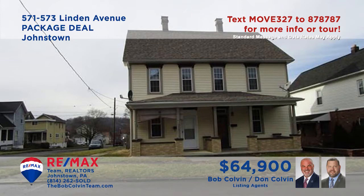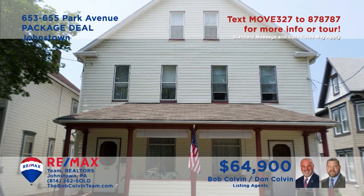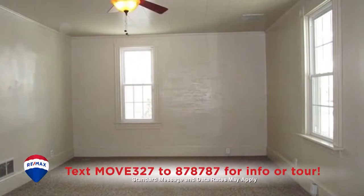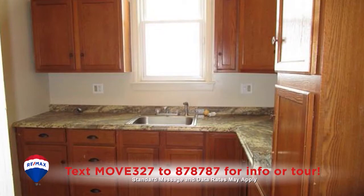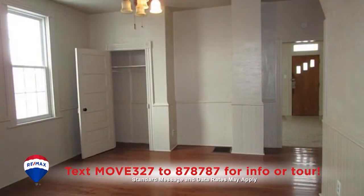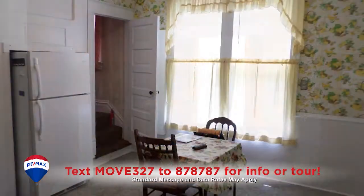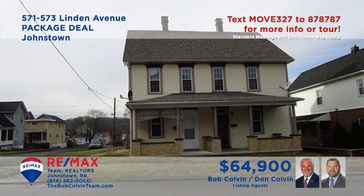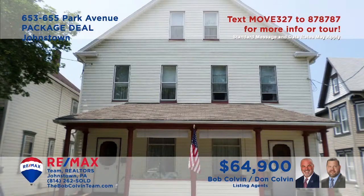The Bob Colvin team invites you to consider this unique pair of Johnstown properties to add to your real estate portfolio. This well-maintained Linden Avenue property features a four-bedroom and a three-bedroom unit, each side currently occupied with new carpeting and fresh paint. This Park Avenue property offers a pair of three-bedroom units, each with living and dining rooms.